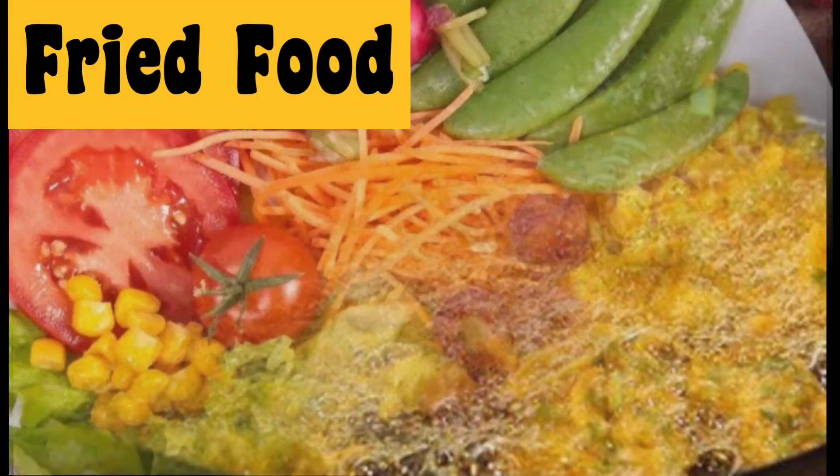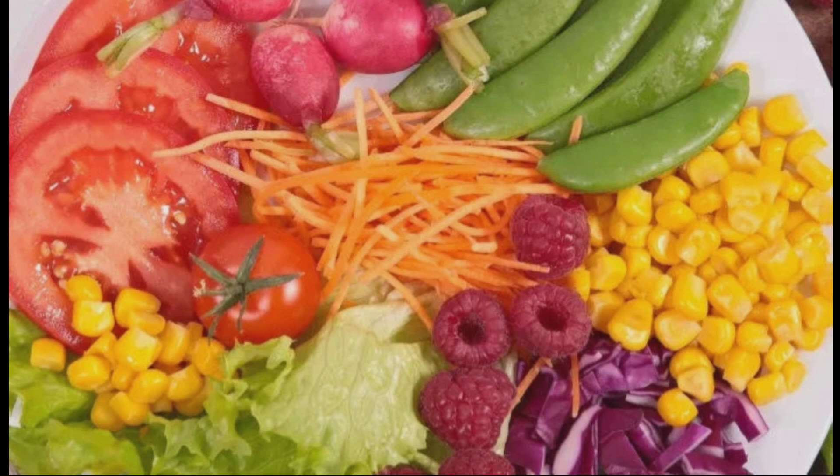When you are menstruating, avoid spicy, fried food and instead go for light foods to avoid indigestion issues.